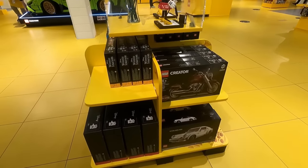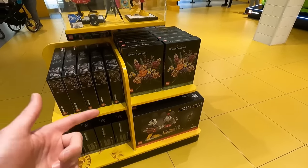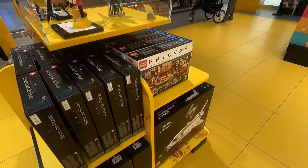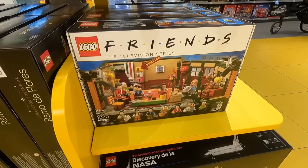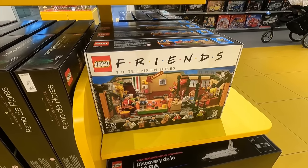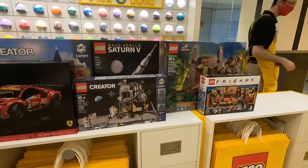Jose was actually eyeing up something on this pod right here. We've got things like the Porsche, the Harley Davidson, the Flower Bouquet, Mickey and Minnie. She was actually looking at the Friends set — this is going to be a nice little set, very similar to the Big Bang Theory one, and we have a Seinfeld one coming out in the near future as well. This one retails for $89.99 and I'm going to get one of those and add it to our pile behind the counter, which is starting to grow.